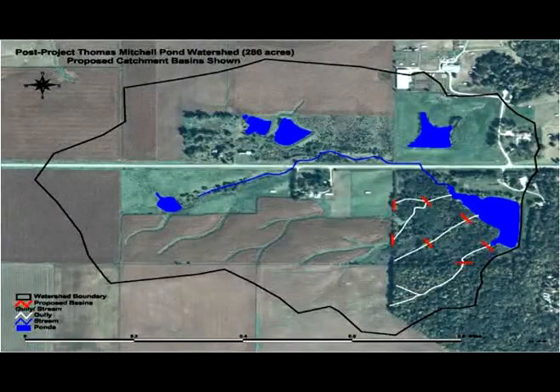Step 2: Built four water control structures, installed and connected tile lines, and reestablished native vegetation.